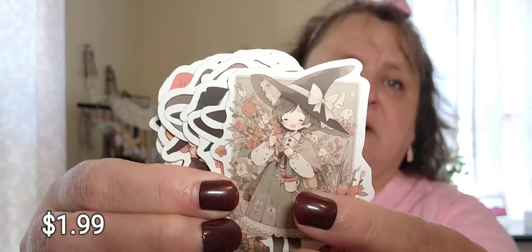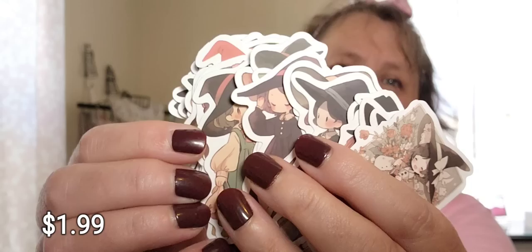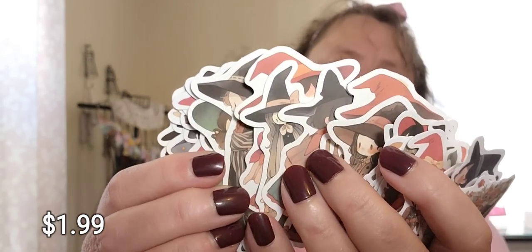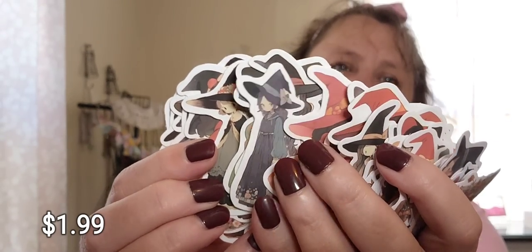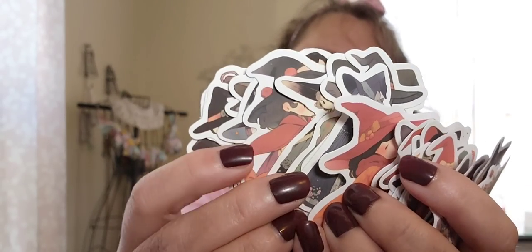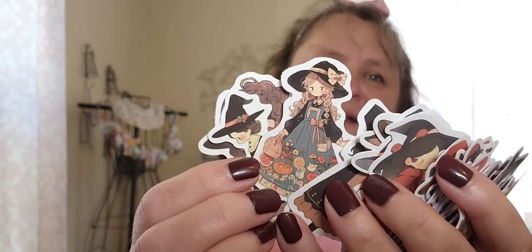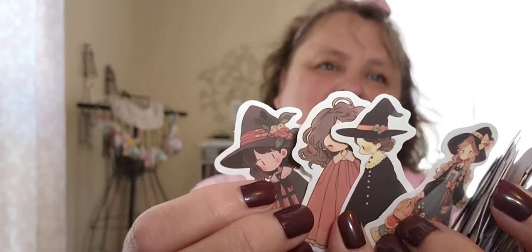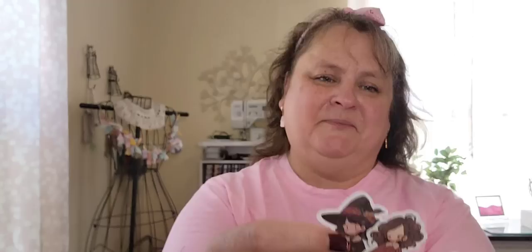I also got these little witch stickers. I can't remember if there's 50 in a pack, but they're really cute — little cute witches. They look like those Studio Ghibli-style characters — my daughter is a fan. They're just sweet and innocent little girls with little witch outfits on. Look at that one — I want a coat like that! I want a dress like that too. One's got her little red riding hood cape on. I think there's probably 50 in the package.